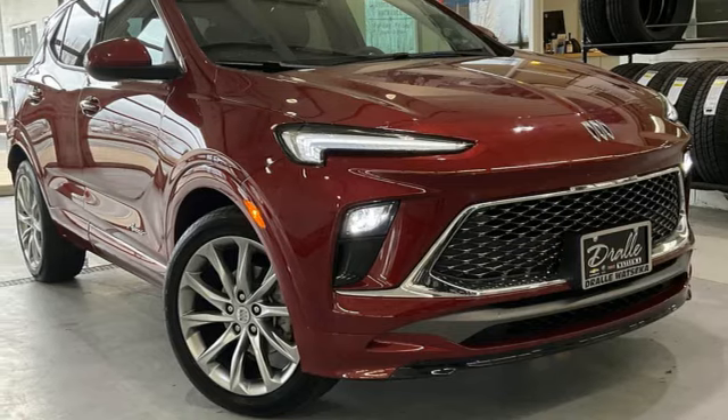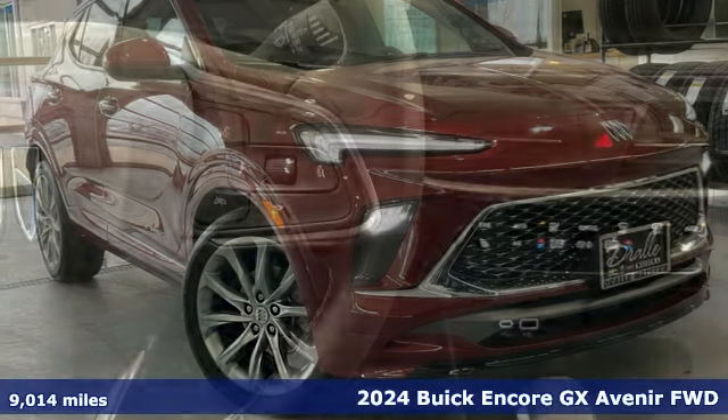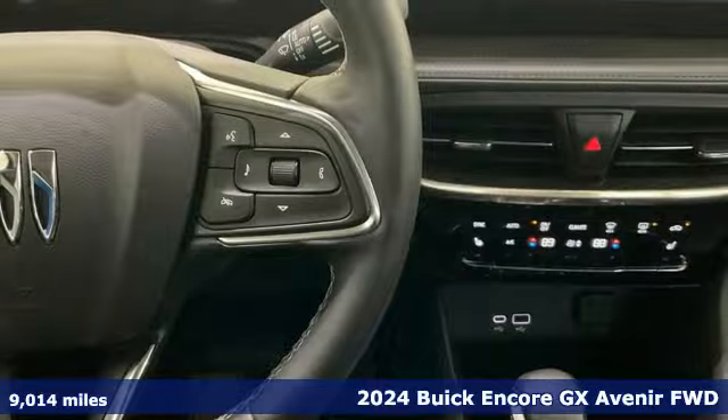It's a 2024 Buick Encore GX. Buick — expect more than you'd imagine.